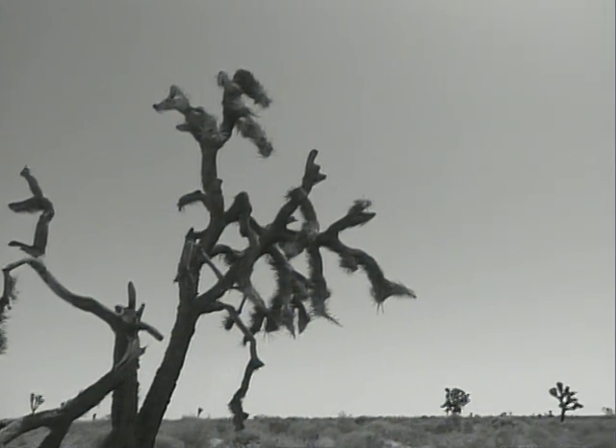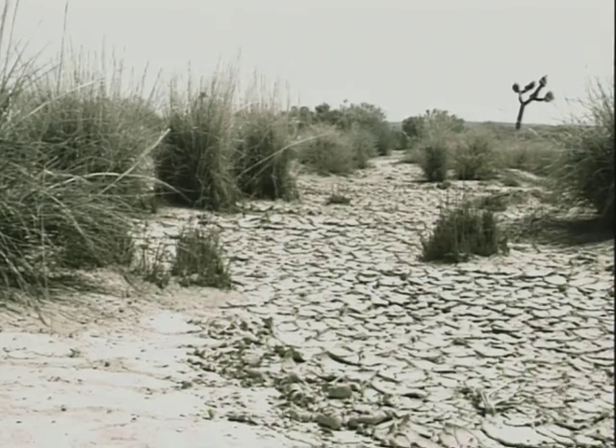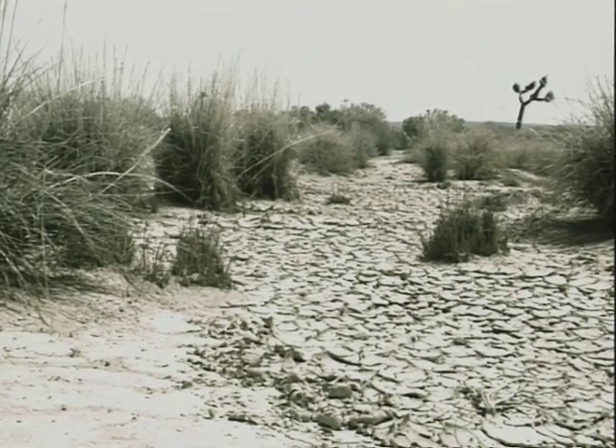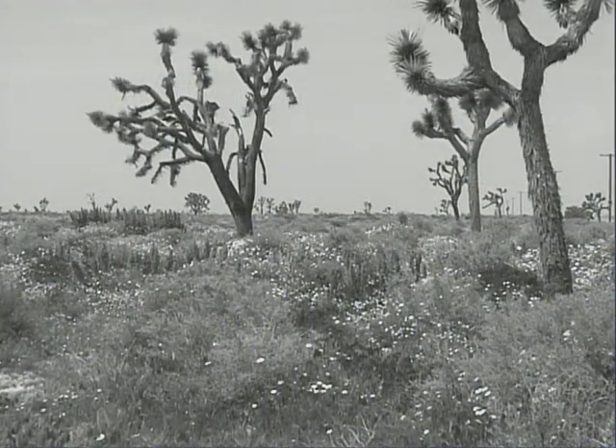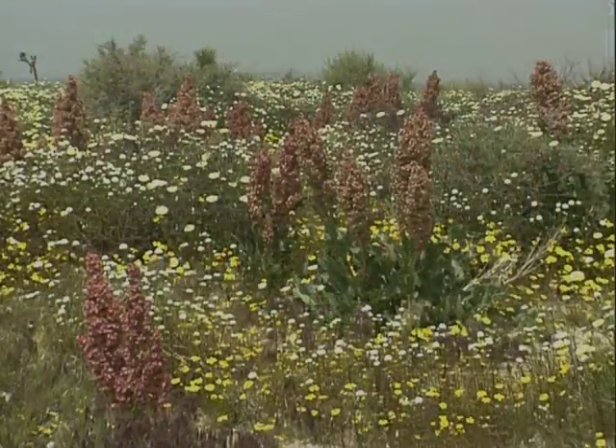The Mojave Desert — one of the hottest, driest, and most barren deserts of North America. Webster's Dictionary once defined desert as a desolate and forbidding prospect. But on the contrary, the Mojave Desert is a fragile place, where a variety of plants and animals unique to this territory are commonly found.